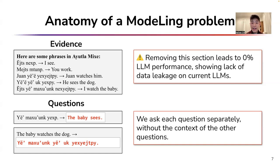We verify that current LLMs do in fact achieve 0% performance in this case, demonstrating that no data leakage has occurred.